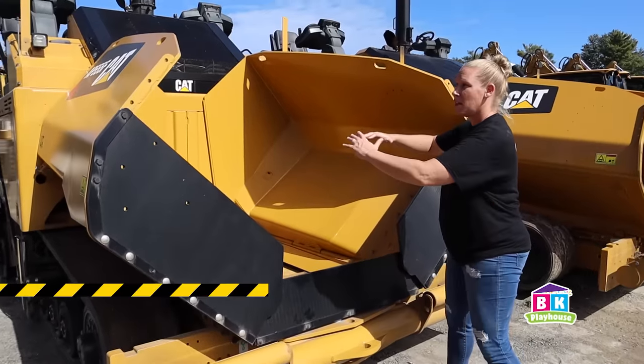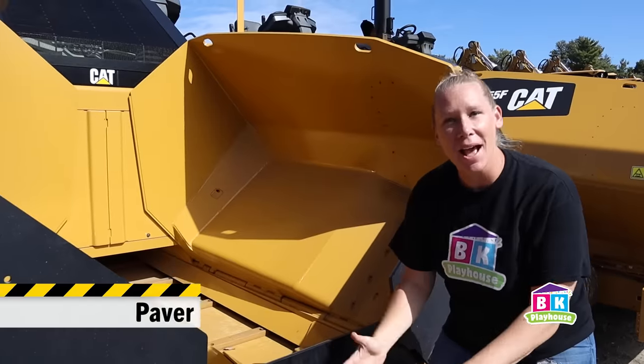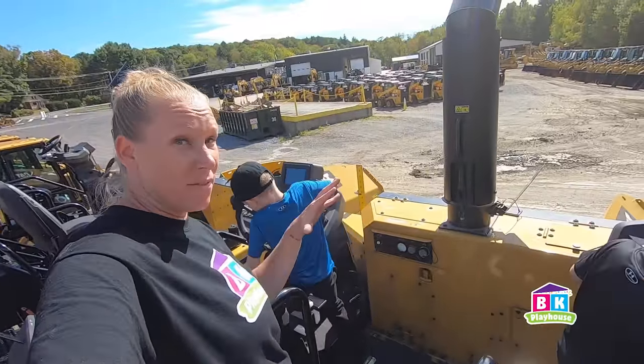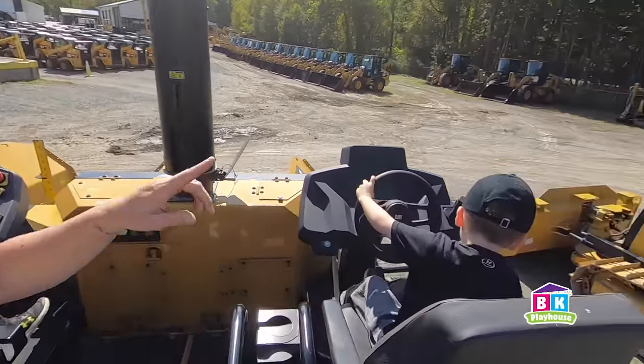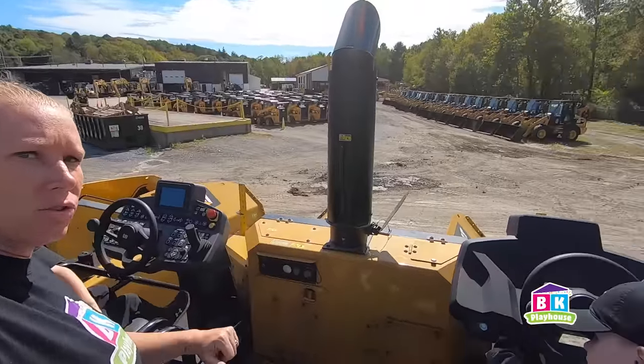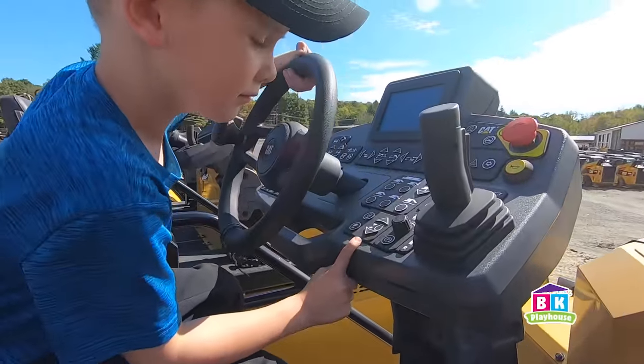This is called a paver. These buckets here open up big and flat. The pavement goes in here, it gets poured out onto the street, the rollers come, they flatten it out and we have roads. We are up here on top of the paver. We've got a seat over here and a seat here. Right now Brayden's got the controls and Caleb's on lookout.